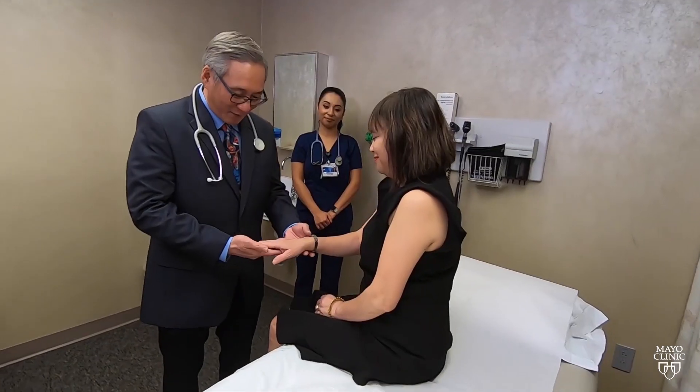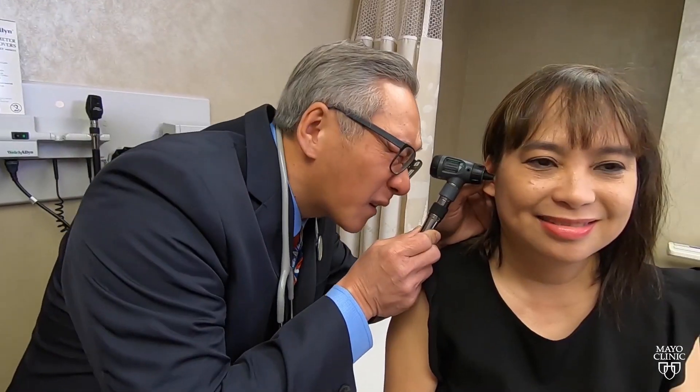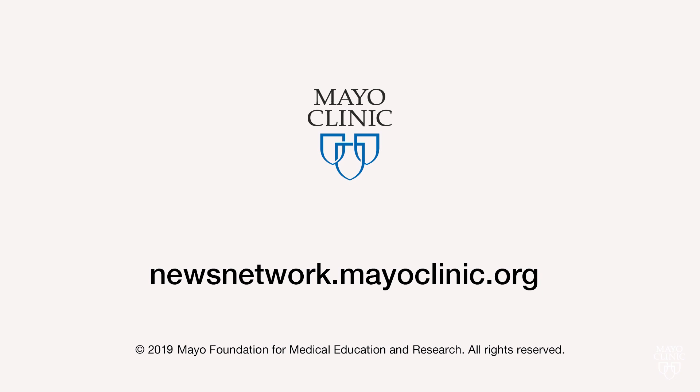She recommends anyone with an IVC filter should talk to their health care provider about the risks and benefits of the device. For the Mayo Clinic News Network, I'm Vivian Williams.